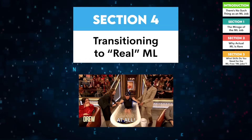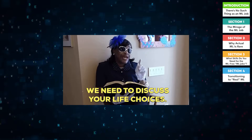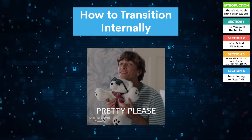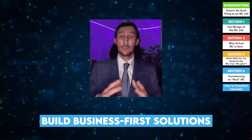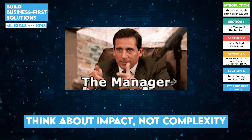Transitioning to real ML — if you're not happy with the lack of ML in your current job, you have two choices: try to steer your job toward ML (internal transition), or change the job (external transition). Here's how you can persuade your bosses to make your job more ML-focused, or even create a new position for you — not unheard of. First, build business-first solutions: tie your ML ideas to key performance indicators (KPIs). Managers care about impact, not complexity.